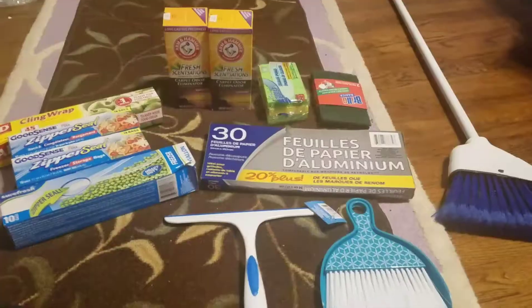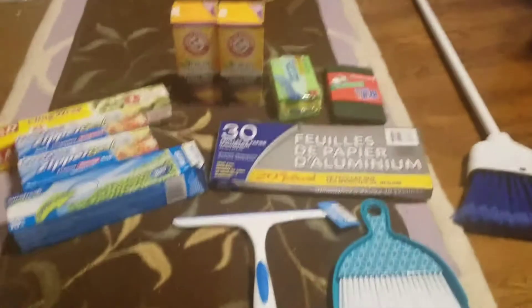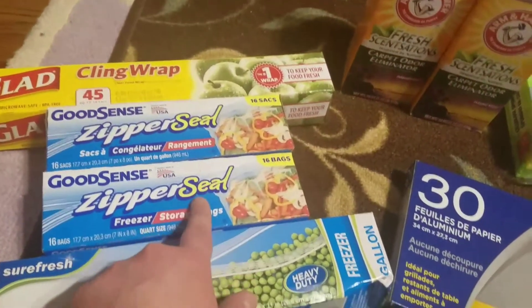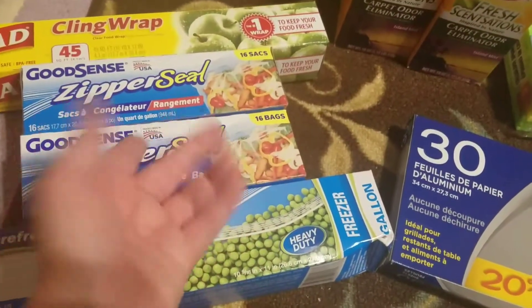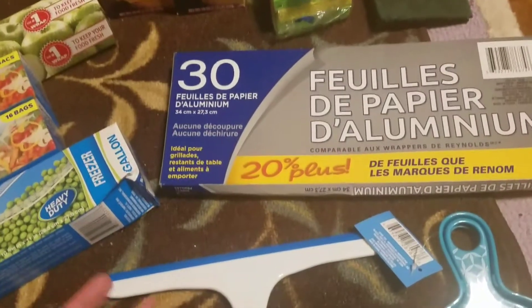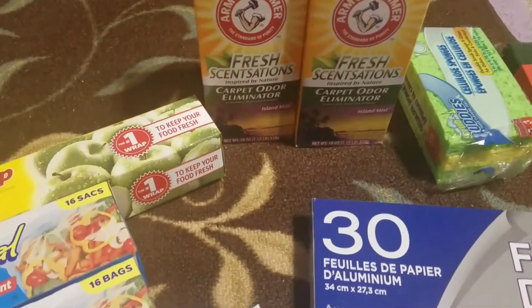Now here are the household items we got — nothing too exciting but we needed more freezer bags, so we got ten of the gallon size and then two bags of the 16-quart ones. We use these whenever we go food shopping to divide our meat and they work great, so I definitely recommend those. We got a thing of cling wrap — we always get this when we go just to have it — and these 30 sheets of aluminum foil, which are great pre-cut for when you're just making a sandwich.